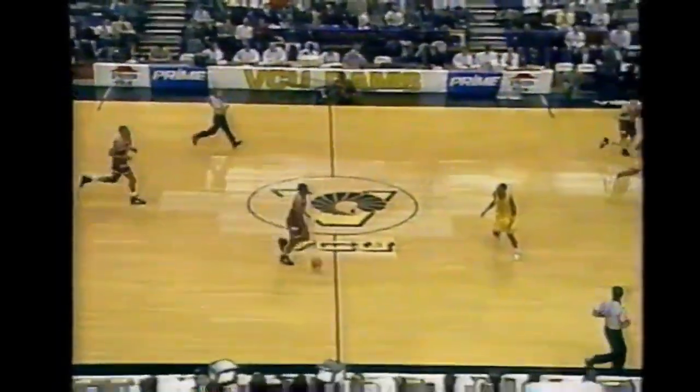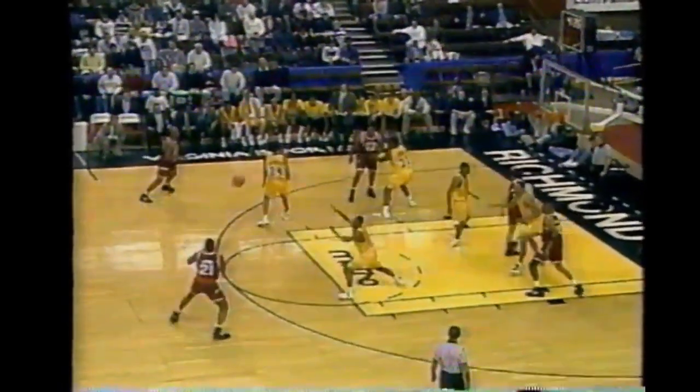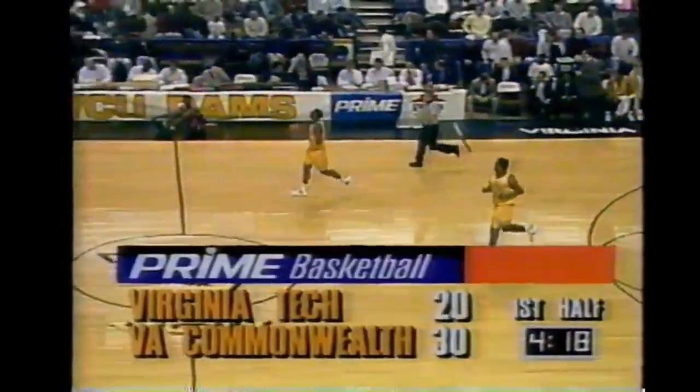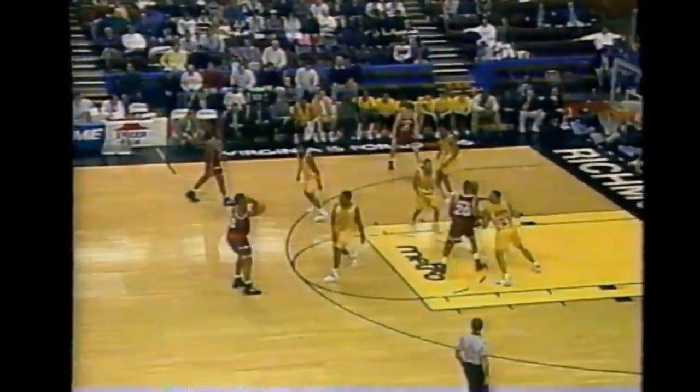Sean Goode on the run and has his first two - it's a ten-point game. As much as they've struggled in the early going, a lot of it has to do with Jimmy Carruth being on the bench. What a presence he is - he leads the Metro Conference in blocks shots and he's been out with the injured wrist. He went out early and has not been back since.